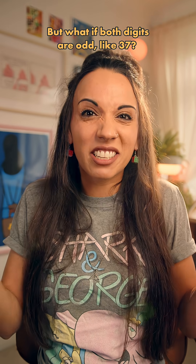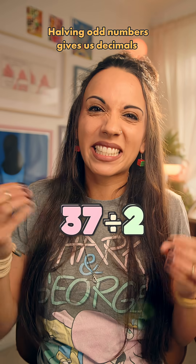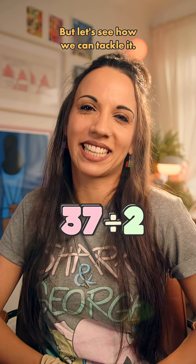But what if both digits are odd, like 37? Now the brain's sitting up straight. Halving odd numbers gives us decimals and that doesn't usually make anyone's day better. But let's see how we can tackle it.